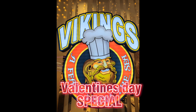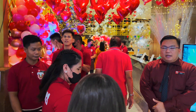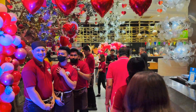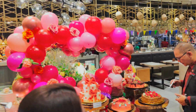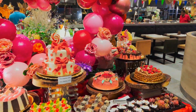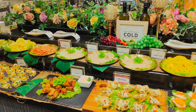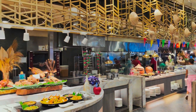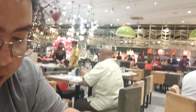Happy Valentine! Hello mga Chong! Bali na dito sa Vikings SMBF. Valentine special nila - meron silang mga dekor dito na pang Valentine's. Hindi naman masyadong marami yung tao, okay lang naman.